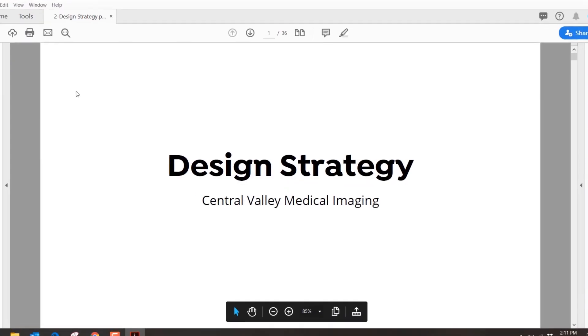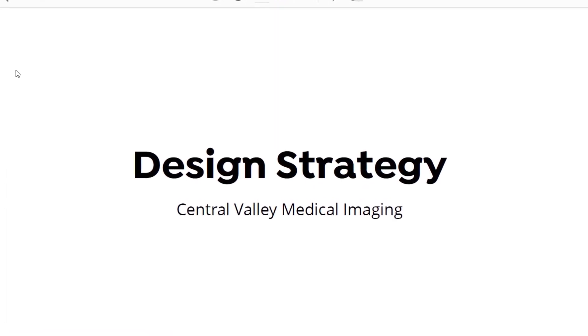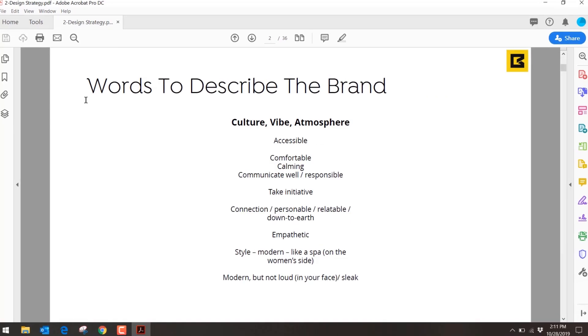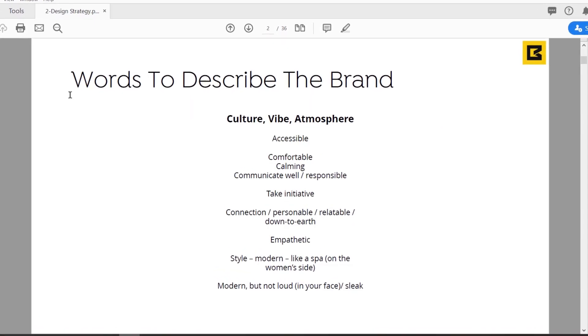The second thing we reviewed was their design strategy. I wanted to start with messaging to let them know we're listening — it goes beyond just the graphics. Graphics and brand identity are important, but we wanted them to have confidence that we heard who they are, that we're able to restate in our own words what we heard. That's why we started with messaging, then moved to design.